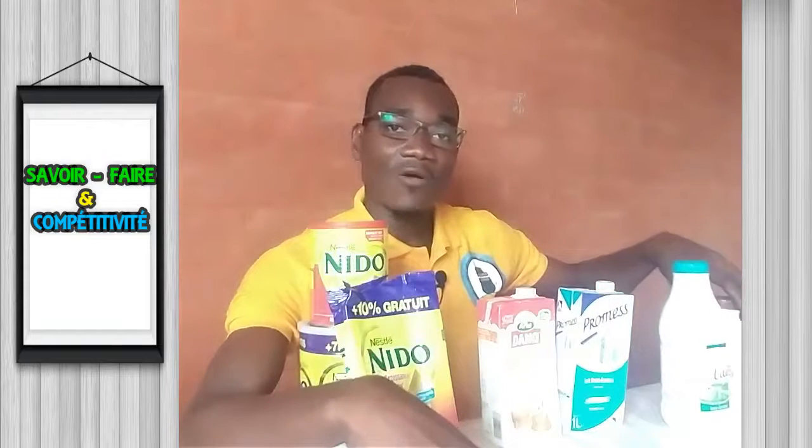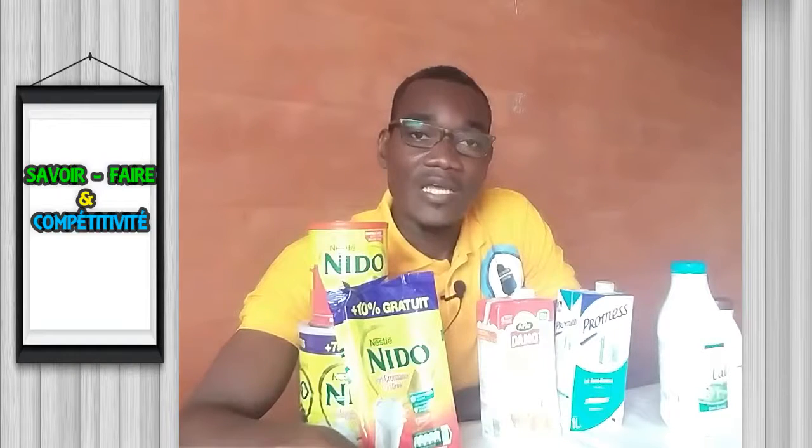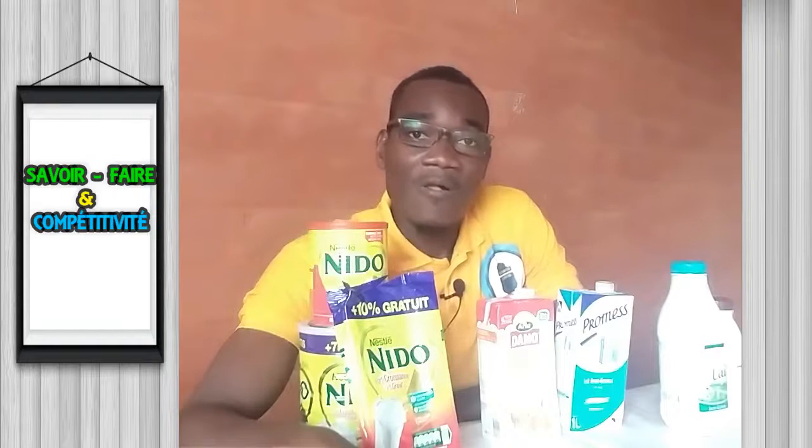Quelle est donc la différence entre lait entier, lait écrémé et lait demi-écrémé ? La différence entre ces trois variantes de lait réside dans le pourcentage de matières grasses. Le lait écrémé est dépourvu de matières grasses, tandis que le lait demi-écrémé contient des matières grasses, mais en faible pourcentage par rapport au lait entier.